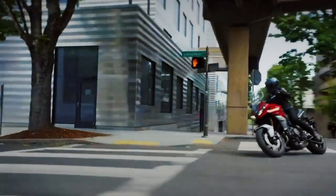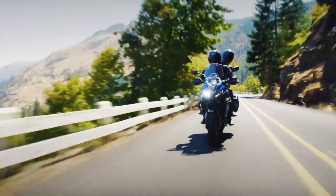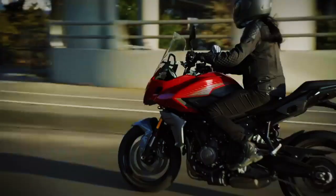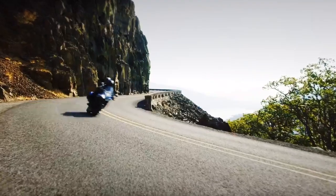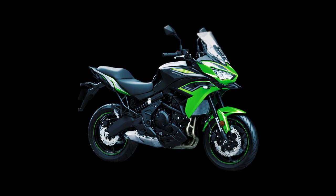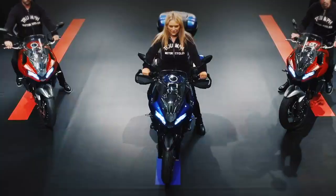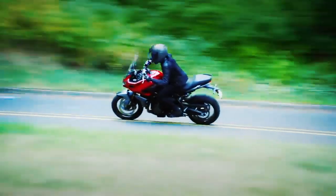When the covers were pulled off the 2022 Triumph Tiger Sport 660, the first question that came to mind was: why? In an increasingly cluttered adventure bike landscape, why introduce a model without off-road capability? Why challenge the category-defining Kawasaki Versys 650? Just two months after posing those questions, Triumph invited us to find out firsthand at the Tiger Sport 660's global launch in Portugal.